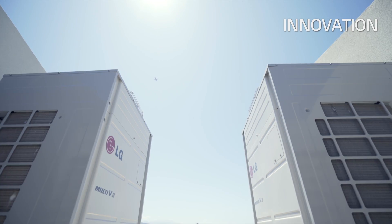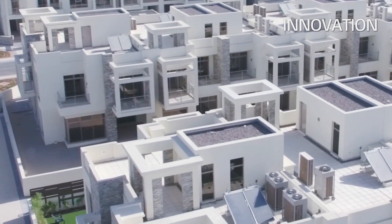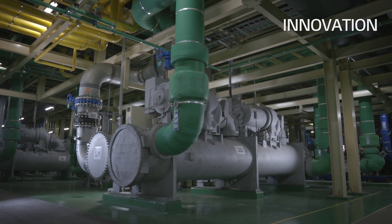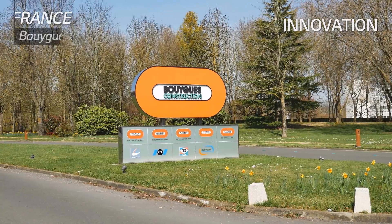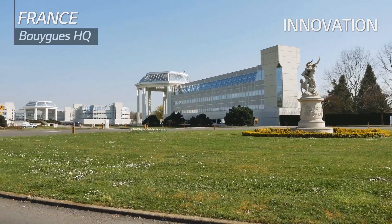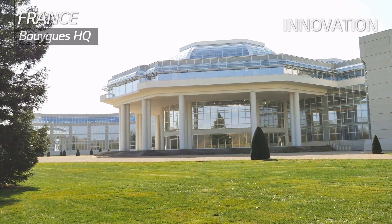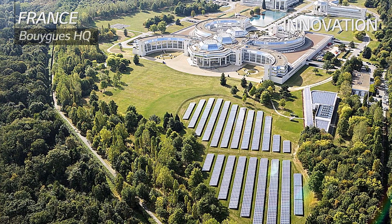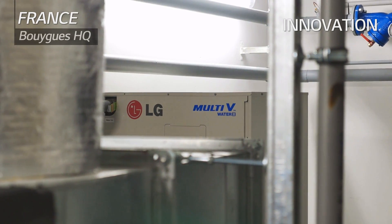LG Systems make installation easier and provide a more convenient and pleasant environment to offer the best technology and value to any type of customers. In terms of innovative solutions for energy usage, the French company Bouygues is now saving 21 kilowatts per square meter per year through LG Multi-V System. Their initial energy consumption target was 31 kilowatts.